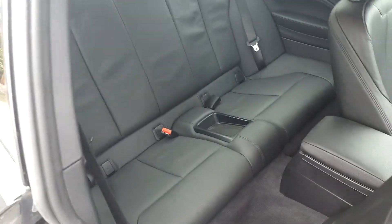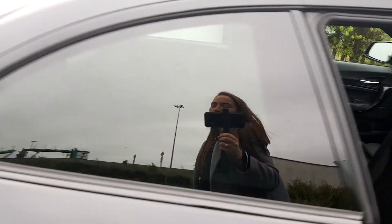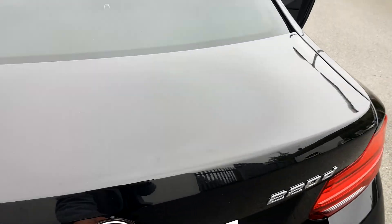Coming into the back, you just pull the seat forward and as you can see the back is quite spacious. It is fitted with ISOFIX for child seats.